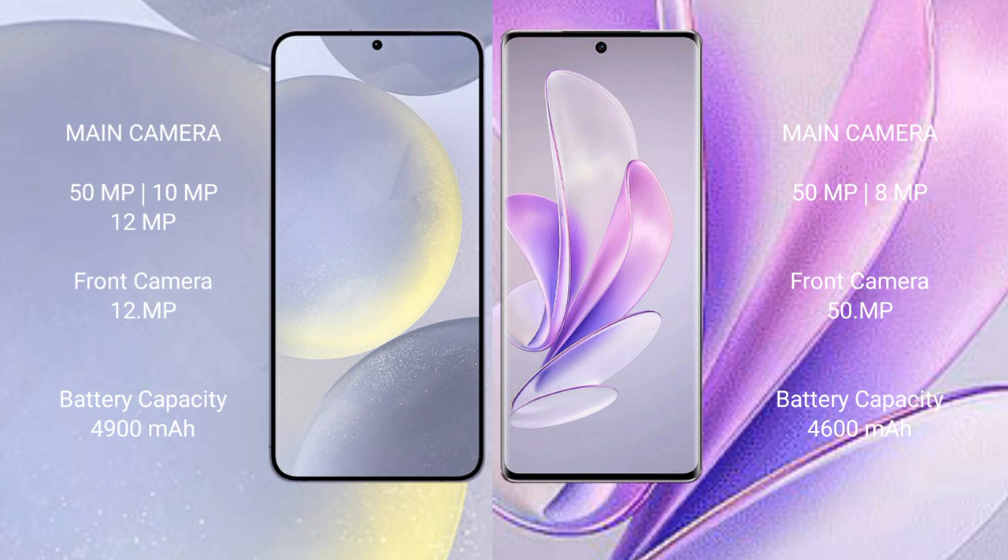Samsung Galaxy S24 Plus features a triple rear camera setup: 50MP, 10MP, and 12MP, with a 12MP front camera. Vivo A17 features a dual rear camera setup: 50MP and 8MP, with a 15MP front camera.